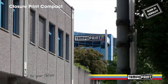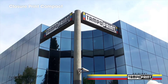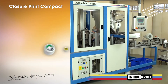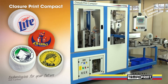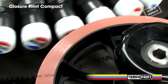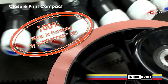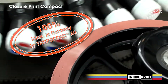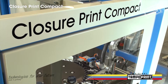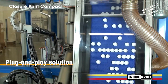With the first plug-and-play solution, TampoPrint AG fulfills the demand of many well-known enterprises and their suppliers in the bottle cap industry for a machine concept which can be commissioned by the customer itself without a time-consuming installation. Quickly and without problems, with highest flexibility, combined with the excellent know-how of the high-quality original TampoPrint fully automated systems. A real plug-and-play solution.